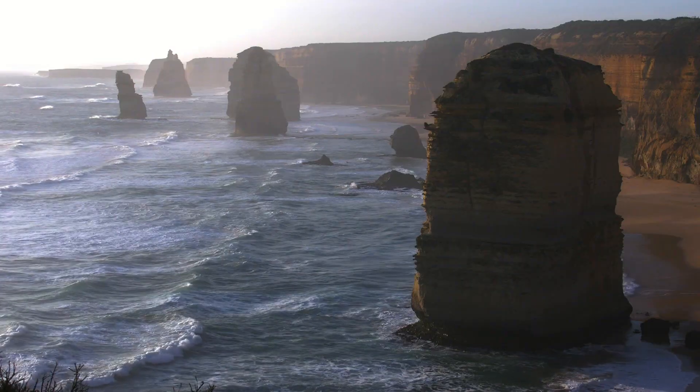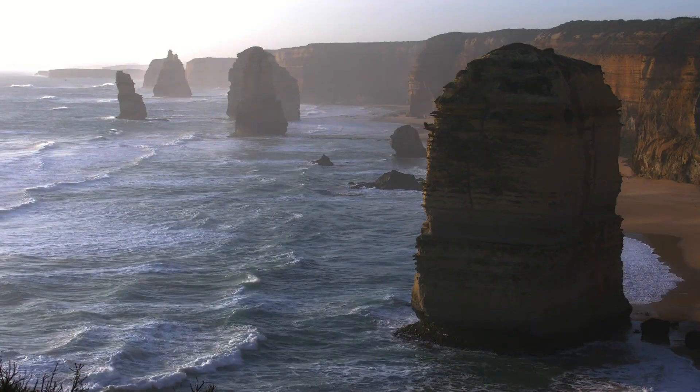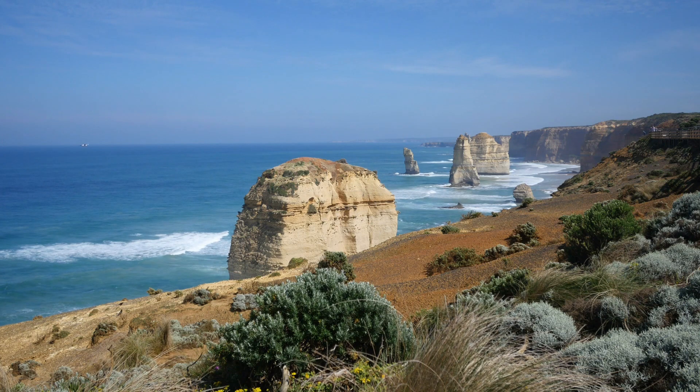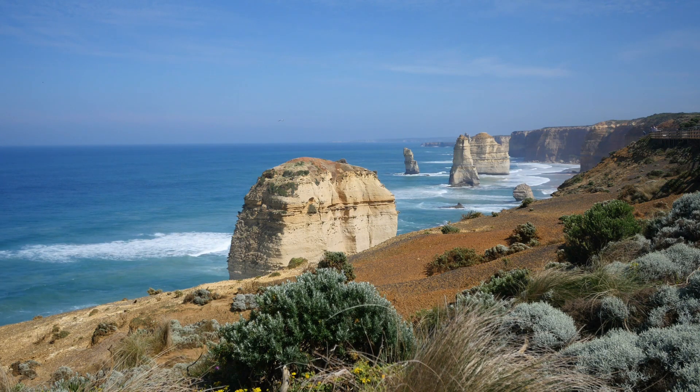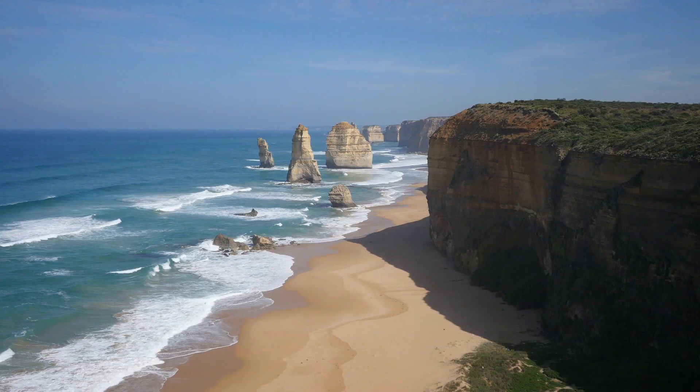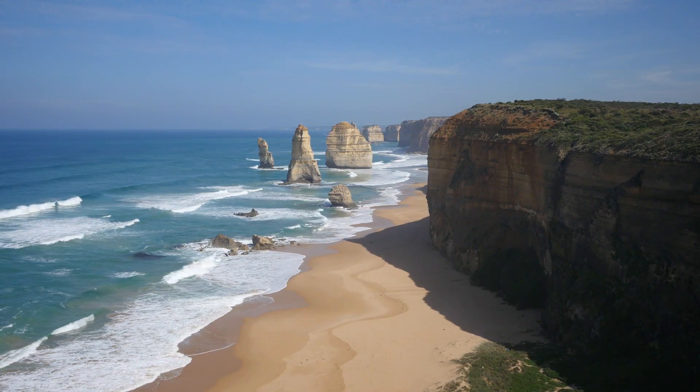However, the Twelve Apostles will not last forever, as in 2005 one of the nine sea stacks collapsed, becoming a pile of rubble. This is the same fate which eventually awaits all of the other sea stacks, but this is simply to be expected over the next several million years. More apostles will eventually form as others are destroyed.